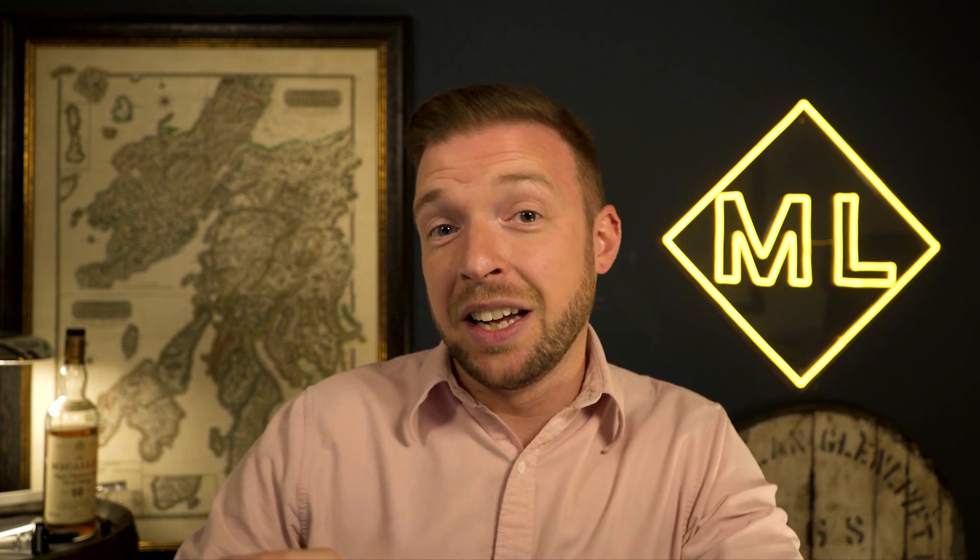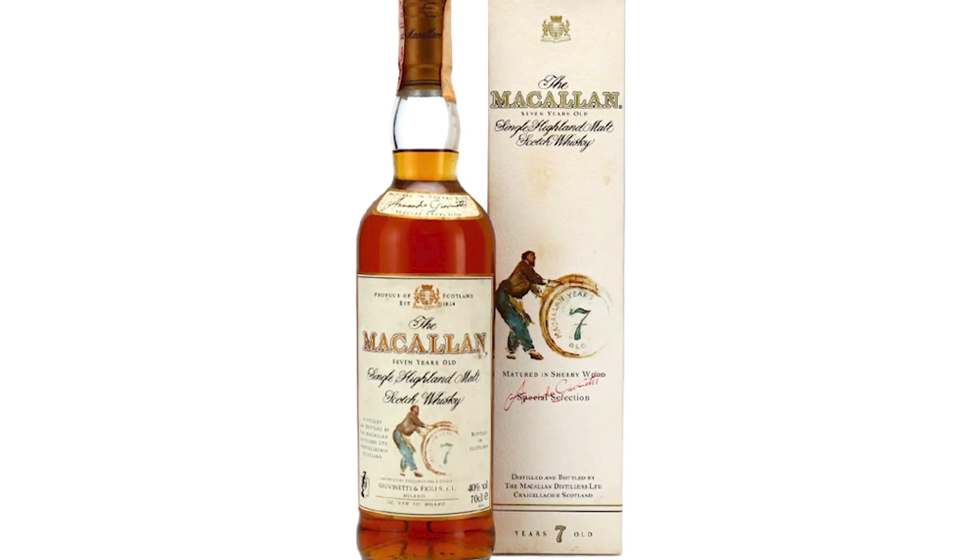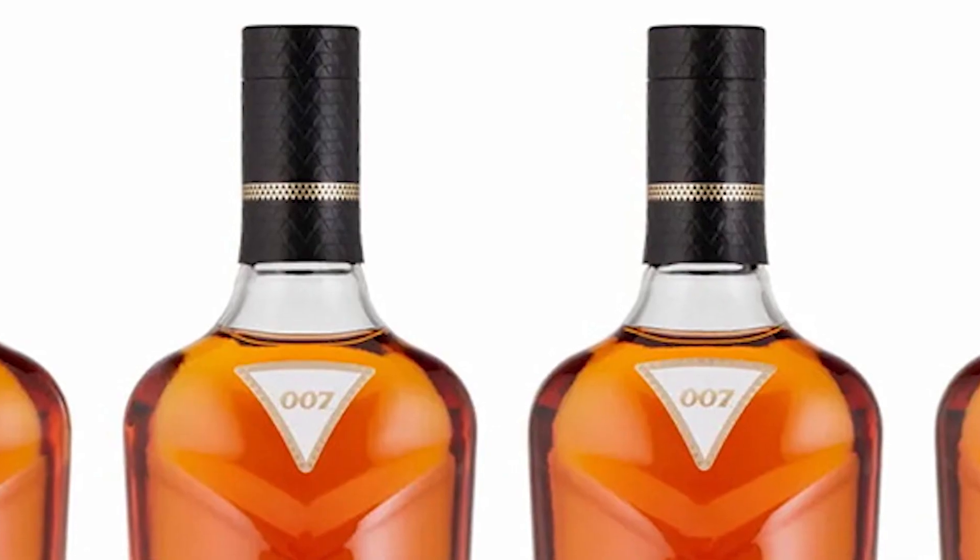There would be no problem with this if the release had something more to it than just the artwork. This is where we get to the next disappointing part — the whiskey. When I first heard about this release, I thought they'd do a seven year old whiskey for the 007 tie-in. Macallan actually made a seven year old specifically for the Italian market in the 1980s and 90s. I thought an age statement of 007 would be awesome — but it didn't happen. It's just no age statement whiskey.